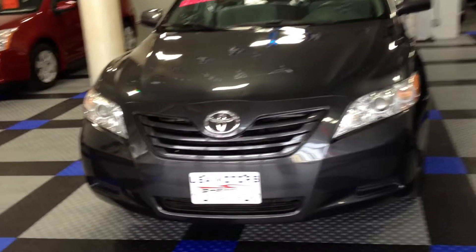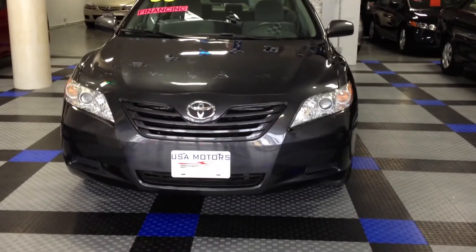So I'm Curtis here with USA Motors. If you have any questions, don't hesitate to stop on in and ask. You can contact me here, the number is 718-629-4747. This is our 2009 Toyota Camry. Thank you, have a great day.